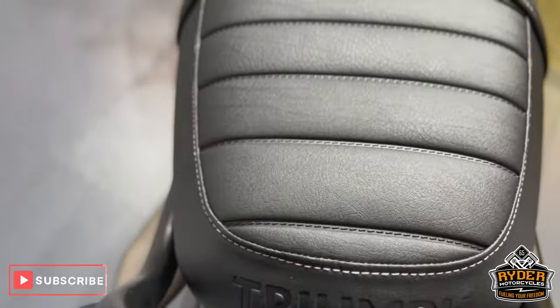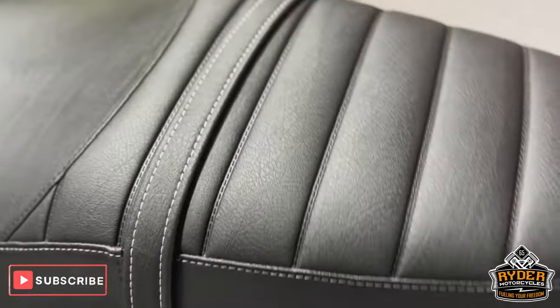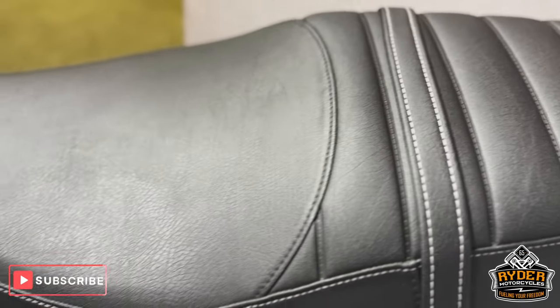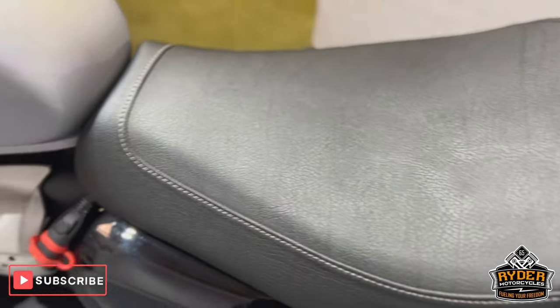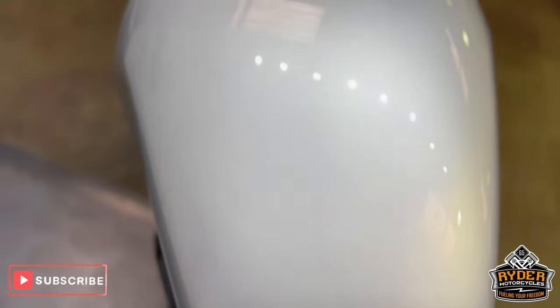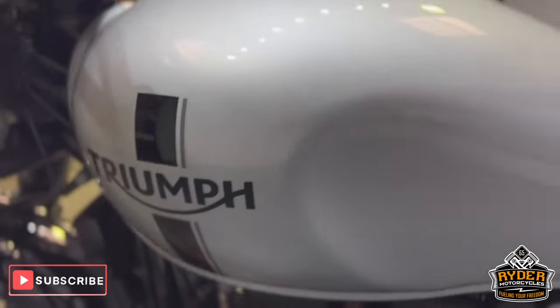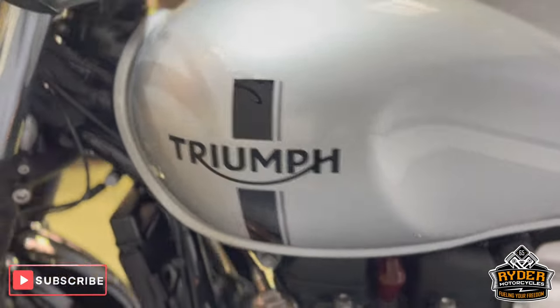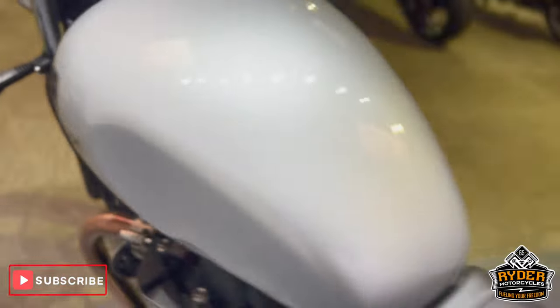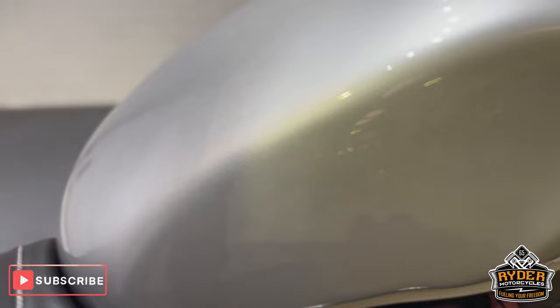The seat and rear are all nice — there's no scuff marks, no tears, nothing like that at all. The tank is immaculate, there's no scuff marks — as new, or as close as it can be to new, on both sides.